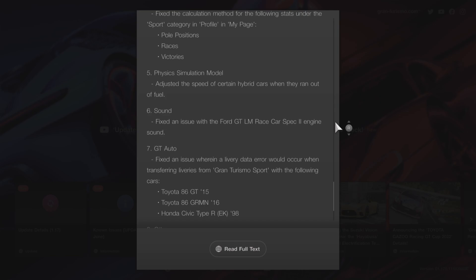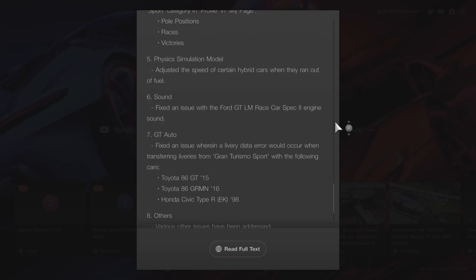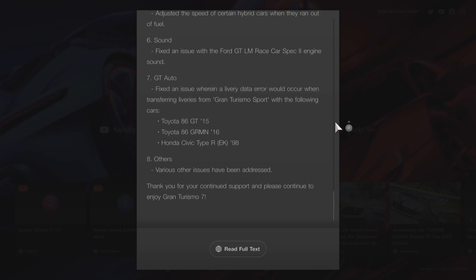The physics simulation model has been adjusted for the speed of certain hybrid cars when they run out of fuel. They've fixed an issue with the sound for the Ford GT LM Race Car Spec 2 engine. In GT Auto, they fixed an issue where livery data errors would occur when transferring liveries from GT Sport for the Toyota 86 GT, Toyota 86 GR MN, and Honda Civic Type R. Various other issues have also been addressed.